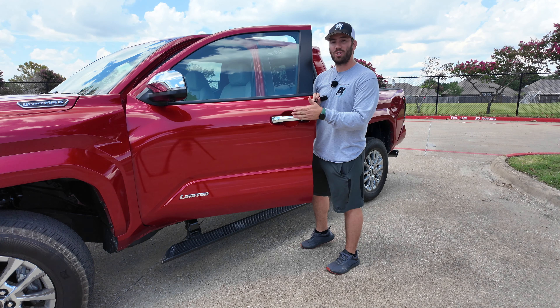With the limited trim standard you also have the digital key so you can use your phone as a key. Three-press lock and hold and you'll see the mirrors flash for remote start. Unlike older Toyotas, as soon as you open the door it doesn't just shut off.